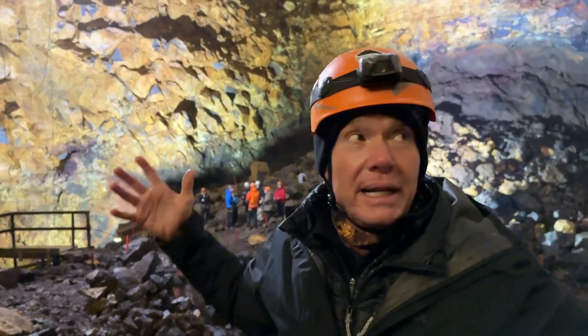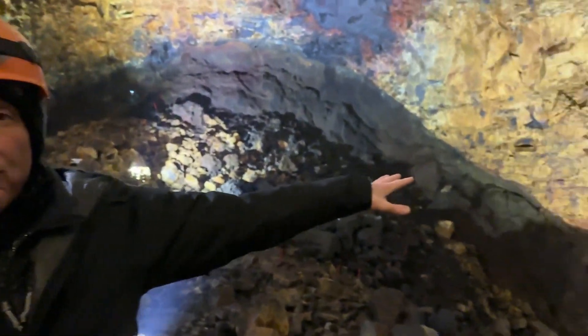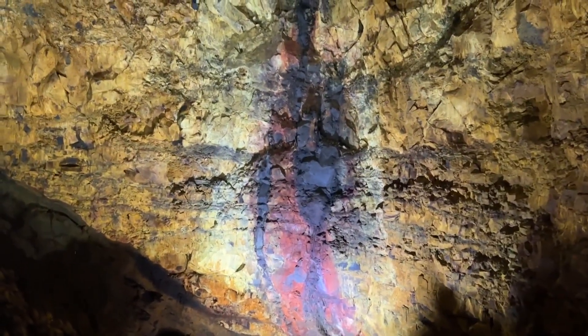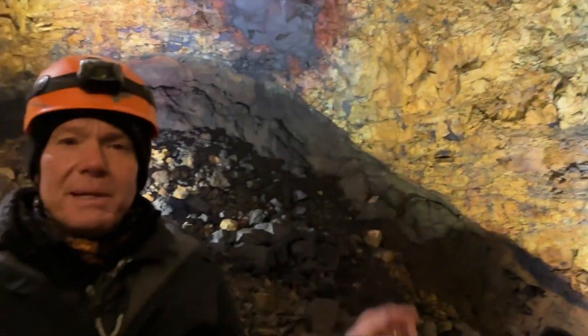You're seeing where the magma was at one point about 2,000 years ago when this volcano erupted. What you're seeing around here was liquid. You can see just those beautiful colors — the yellow being sulfur and the red iron oxide, green that copper, scorched basalt and a little bit of silica.